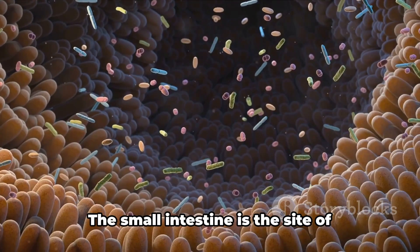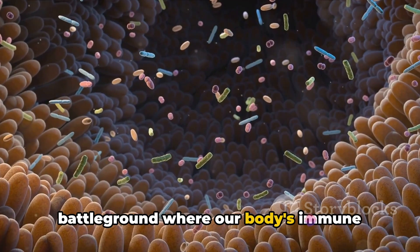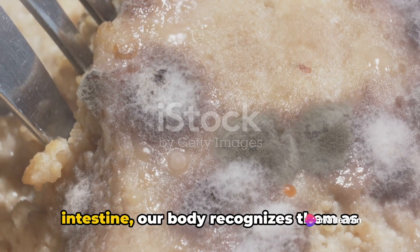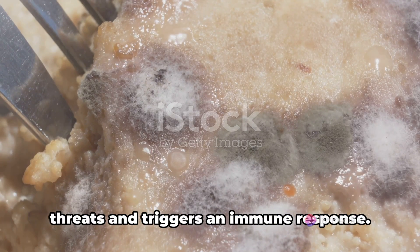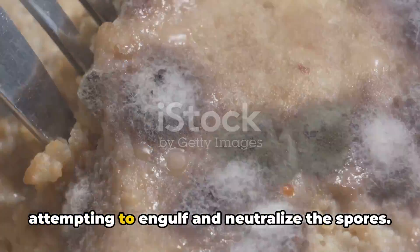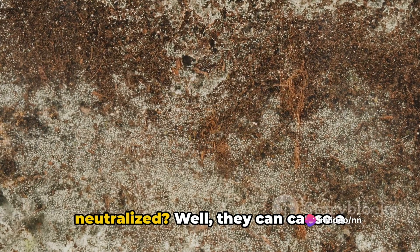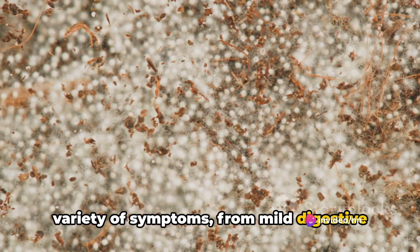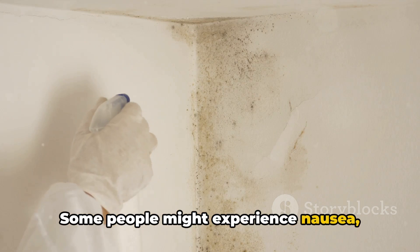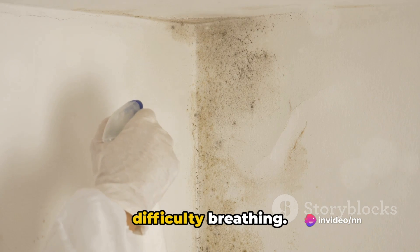Now this is where things get interesting. The small intestine is the site of nutrient absorption, but it's also a battleground where our body's immune system fights against foreign invaders. As the mold spores reach the small intestine, our body recognizes them as threats and triggers an immune response. White blood cells are dispatched, attempting to engulf and neutralize the spores. But if the spores aren't neutralized, they can cause a variety of symptoms — from mild digestive discomfort to serious allergic reactions. Some people might experience nausea, vomiting, or diarrhea, while others might have an allergic reaction like rashes or difficulty breathing.